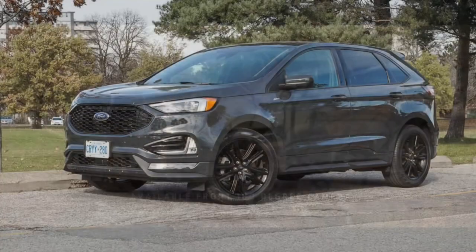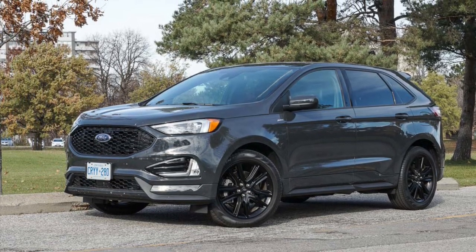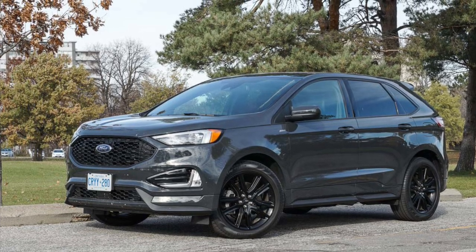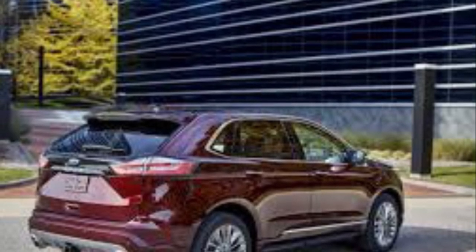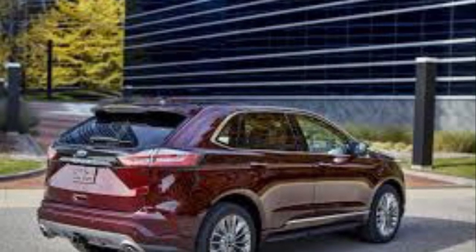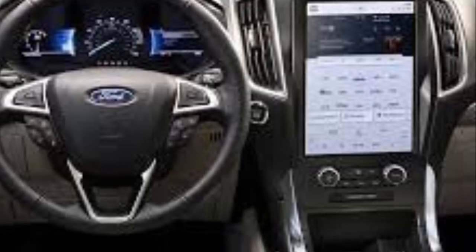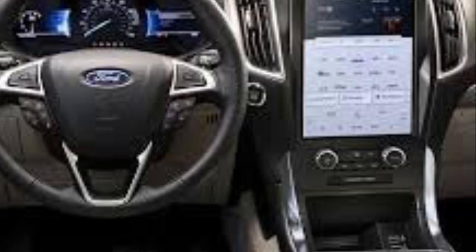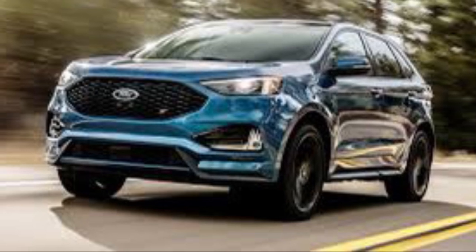Moving on to the Edge — not a lot of changes there. There were talks of getting rid of the Edge, but here we are ordering 2023 Edges. You still have the same model lineup: the SE, SEL, ST-Line, Titanium, and ST. Only three things were added: the SEL Convenience Package, the ST Interior Package available on the 401A ST, and the Titanium Elite Package with a couple of new interior seat pattern changes.